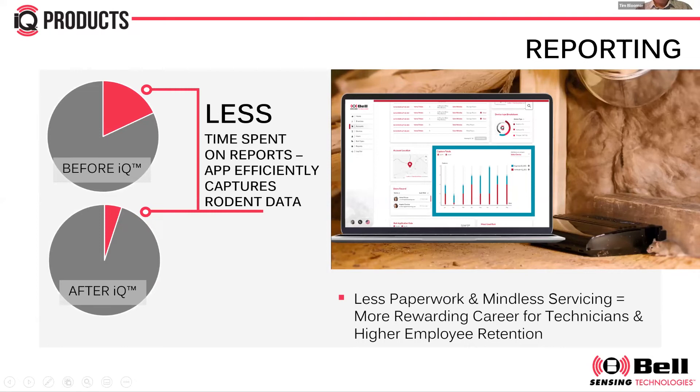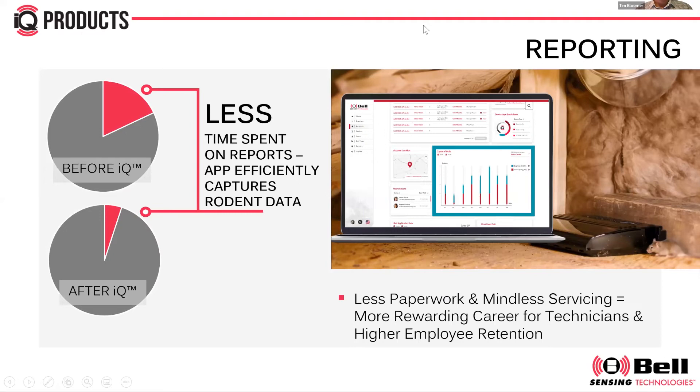Before questions, I'll leave you with a question for yourselves: if this system frees up all of that time, what will you do with that extra time? Thank you.